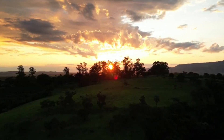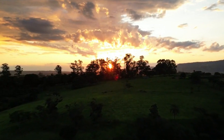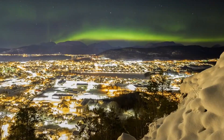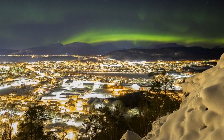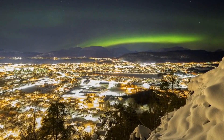Thus, seeking darker locations, such as rural areas or designated stargazing sites, can significantly improve your viewing experience. The use of light pollution maps can aid in identifying optimal viewing locations, allowing you to escape the glow of city lights.